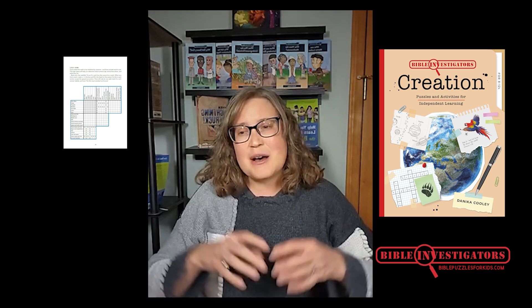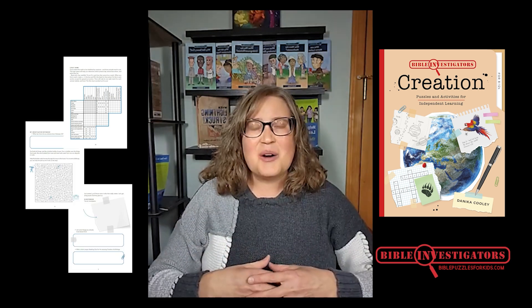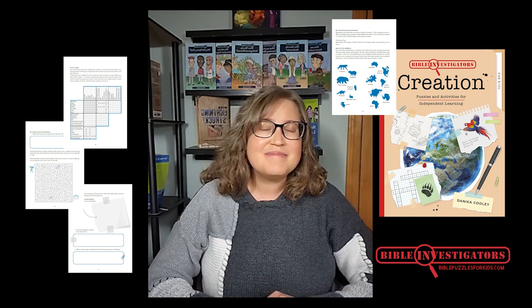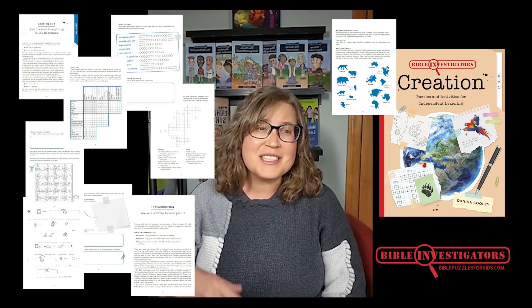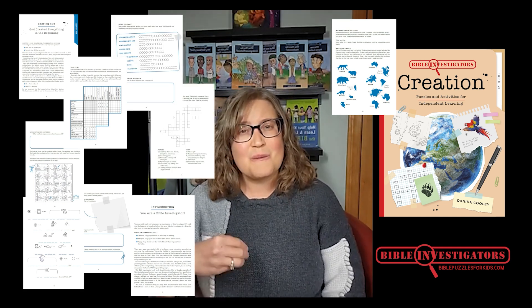Bible Investigators' Creation is the perfect resource to teach your kids about the important biblical doctrine of creation, while helping them apply God's Word to their lives today. It's important that our kids know all about creation, and it's also important that they understand how to study God's Word rightly.